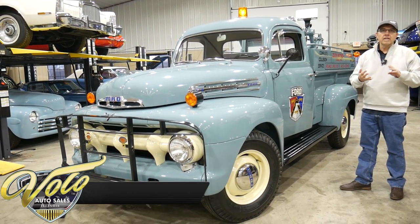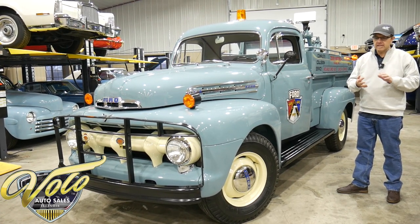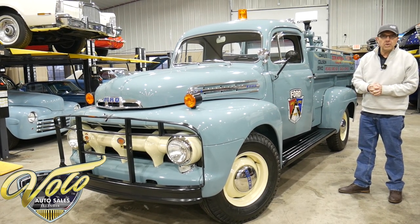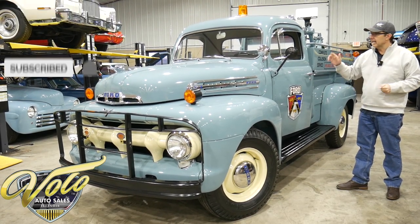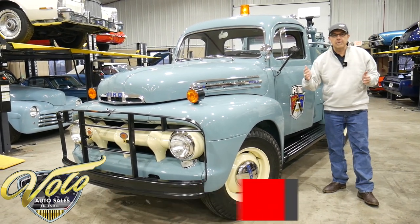It's won very prestigious awards: AACA Junior, National Senior, a Grand National Champion, a finalist for a Zenith award, and a best Ford award. All of this is recent — 2020 and later — this truck has won the awards. It functions as good as it looks. Real neat story.